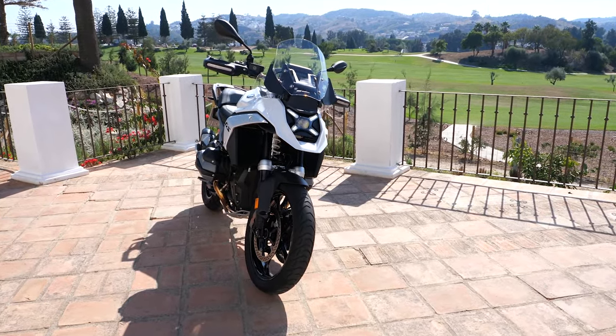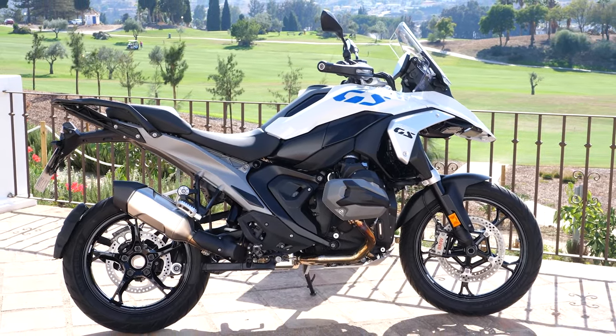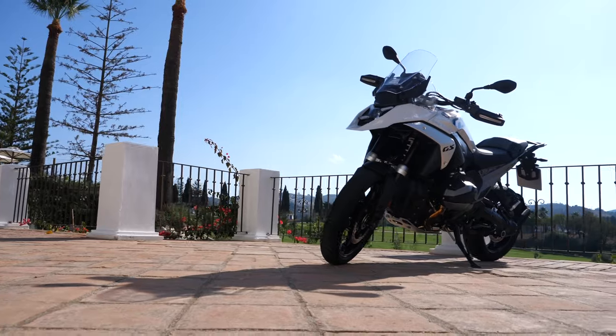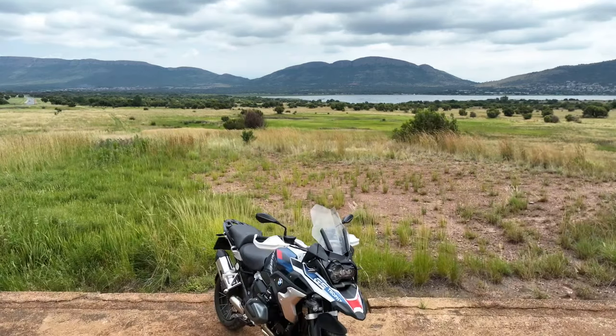BMW is busy unrolling the spanking new R1300GS out to dealers where happy customers can enjoy Bavaria's latest in big adventure glory. This is very exciting, but it also means we say a sad goodbye to the R1250GS.